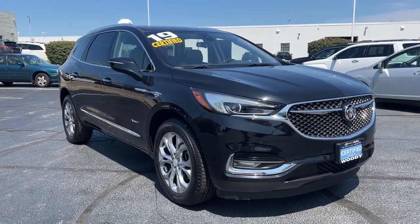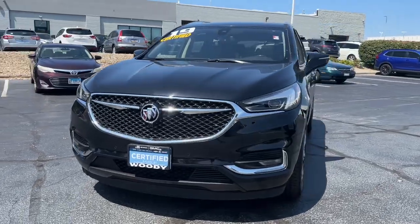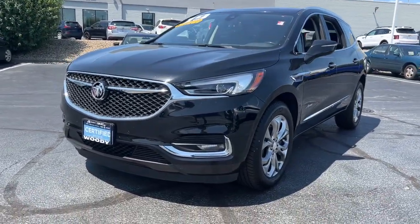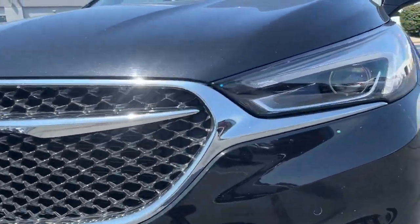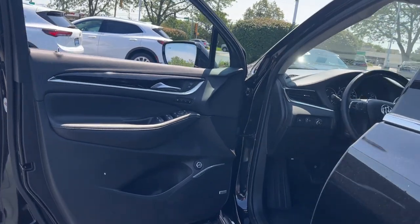Your next car could be the 2019 Buick Enclave. This vehicle is an outstanding buy with fewer than 70,000 miles on the odometer. The Buick Enclave is the midsize luxury SUV that gives you command of the road in safety and comfort with all the modern conveniences.